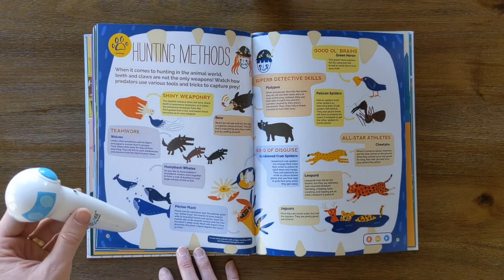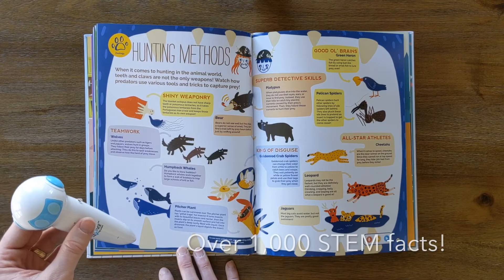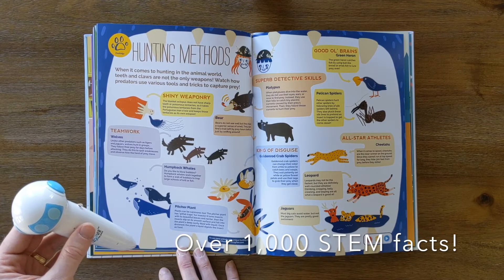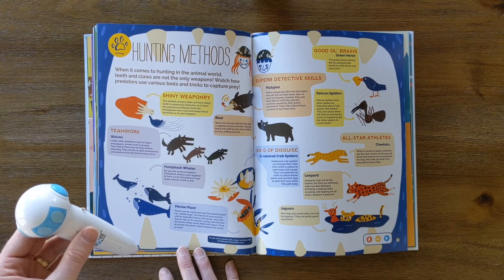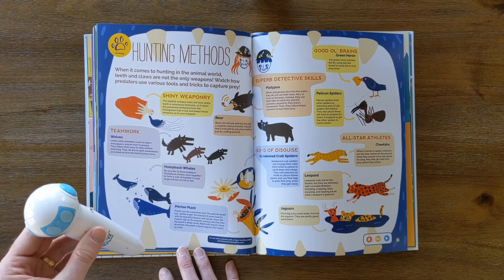The blanket octopus does not have sharp teeth or poisonous tentacles, so it takes the poisonous tentacles from the Portuguese man-o-war and keeps those tentacles as its own weapon.